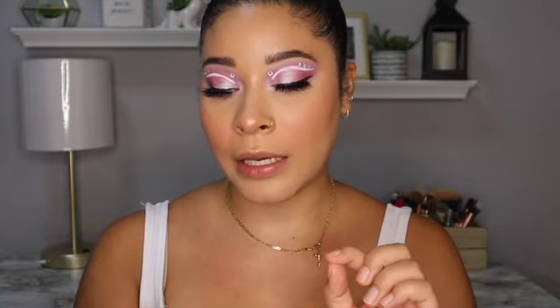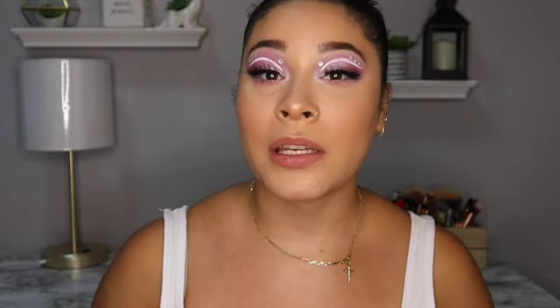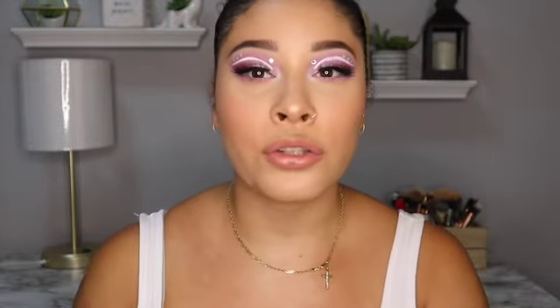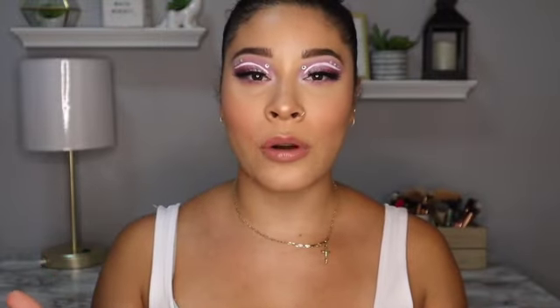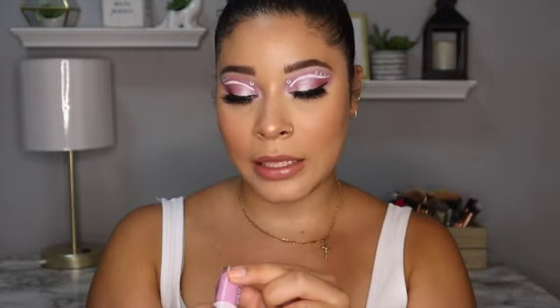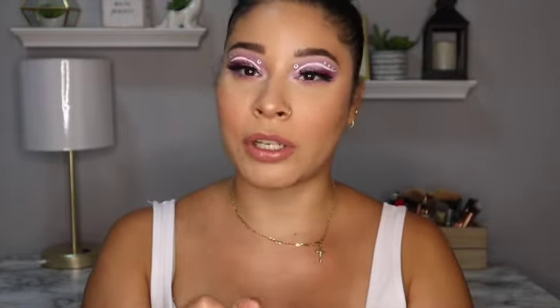Last but not least, lips. I'm going to go in with this Essence Soft Contouring lip liner in the shade Big Proposal and just line my lips. Then I'll go in with the Dose of Colors Lazy Daisy liquid lipstick. You could leave it as is, but I'm a gloss girl, so I'm going in with the Kylie lip gloss in the shade My Little Aquarius.